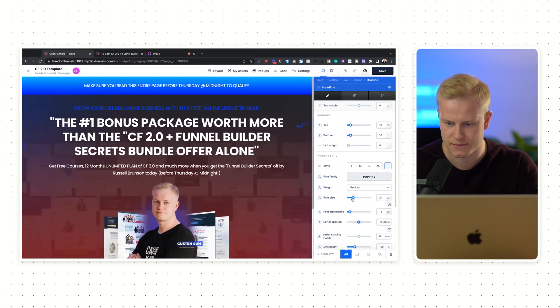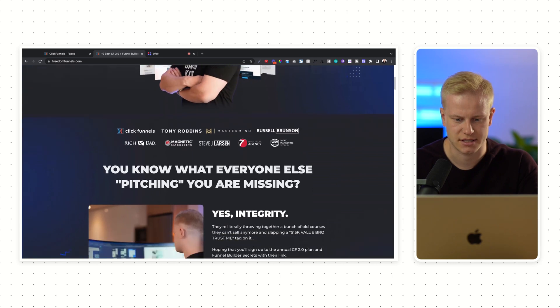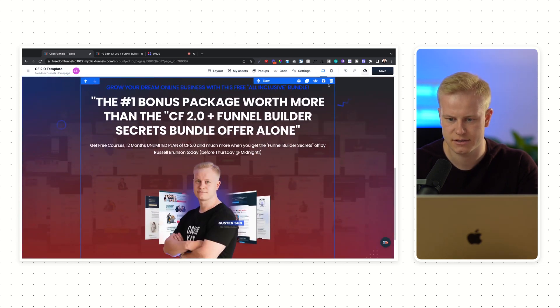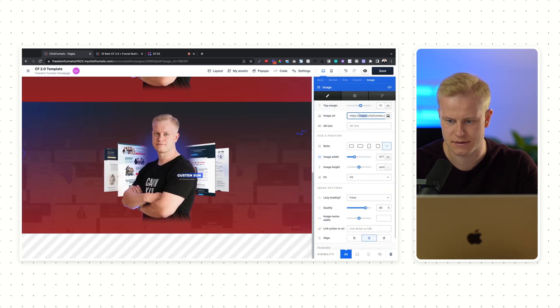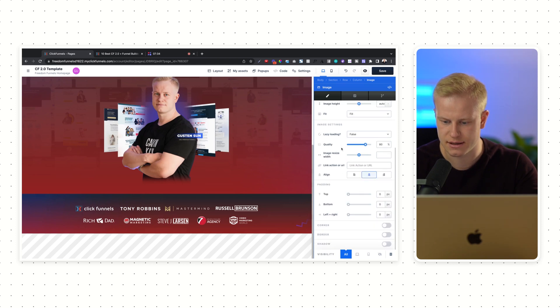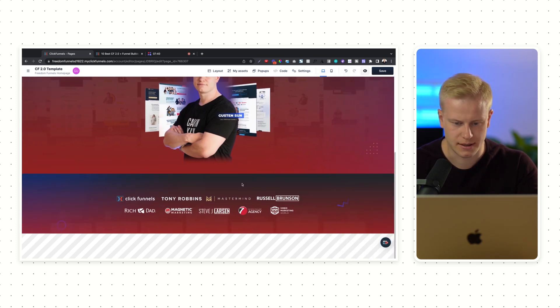I can go in here and play around with the font size for the main one. All right, so now we have this first section — it's just an image. I would clone this, delete the stuff I don't want, like this, this, and this, and then just add in my image right there, a little bit bigger. I can also add in padding.